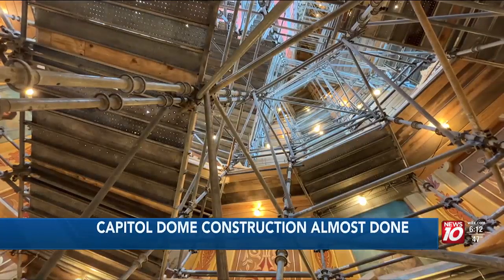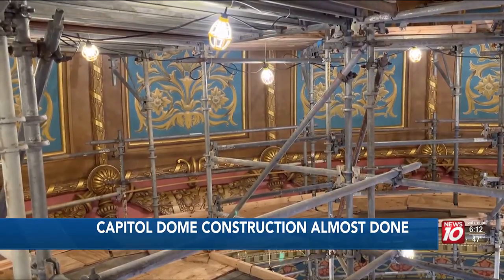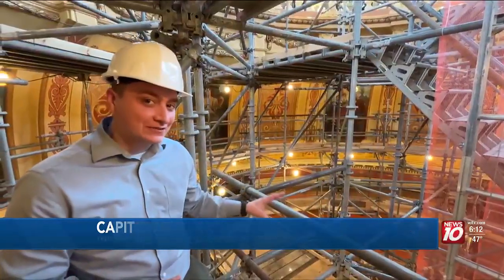This is only the fourth time since the capitol was opened in 1879 that it's been scaffolded. So it's wonderful to have the opportunity to get up close and to look at those paintings eye to eye. That's 150 feet of scaffolding.